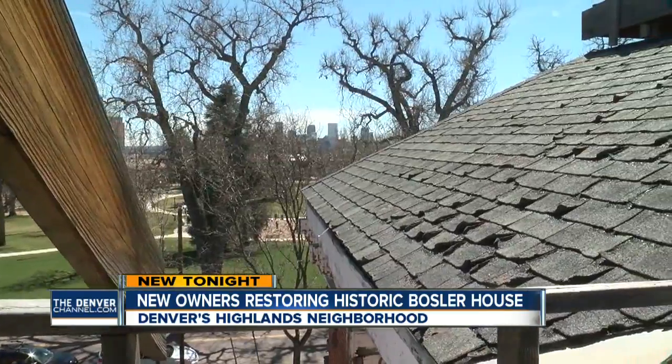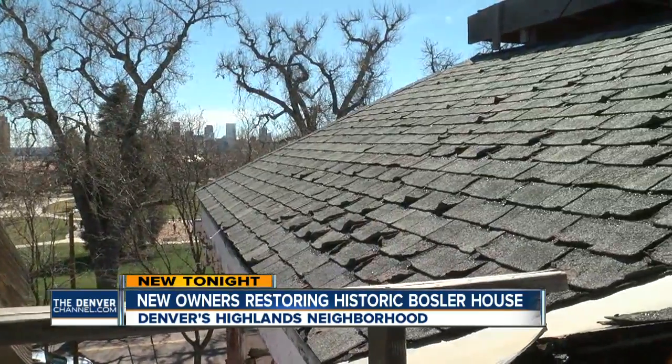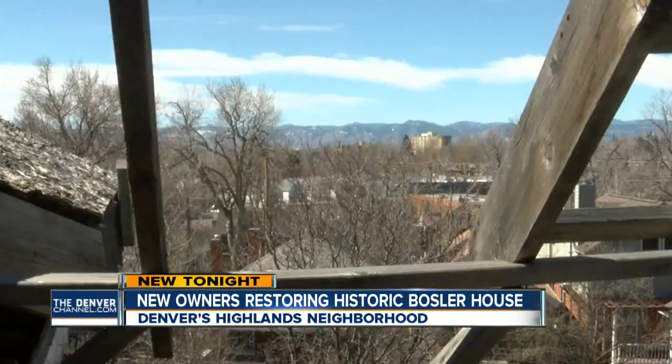Jan Davis says they're going to move some rooms around inside. What was once a parlor will become her kitchen so she can look out over the park. It's sort of a once-in-a-lifetime opportunity to live in a site like this with views over the park, the city, and the mountains.